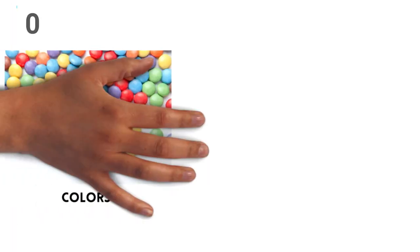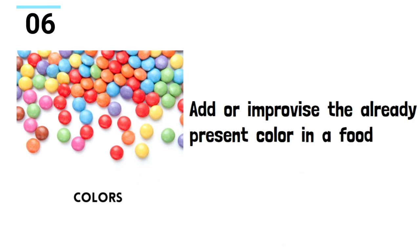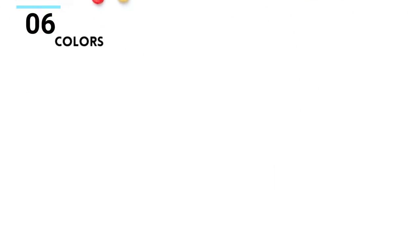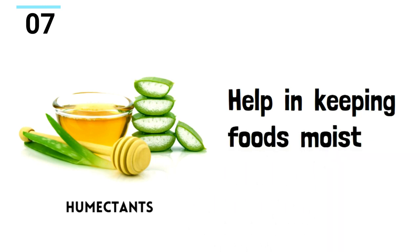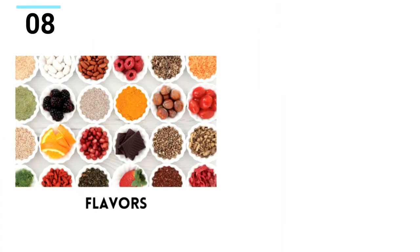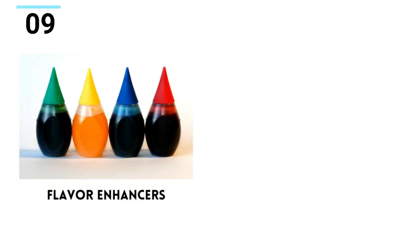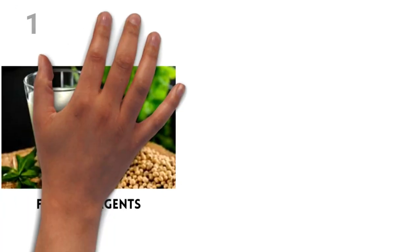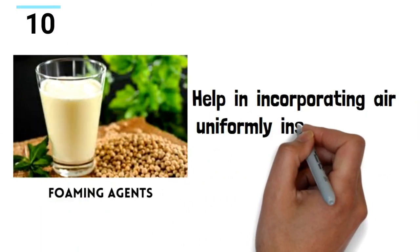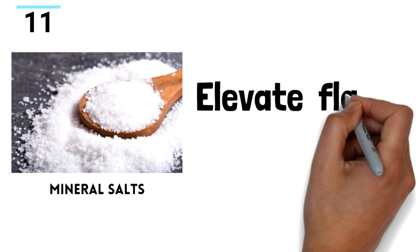Food acids are used to maintain the right acidity levels in food. Colors, as the name suggests, are used to add or improve already present color in the food. Humectants help in keeping foods moist. Flavors involve the addition of any flavors like fruit flavors for ice creams. Flavor enhancers strengthen the effect of flavor in the food. Foaming agents help in incorporating air uniformly inside a food, like cake batters.